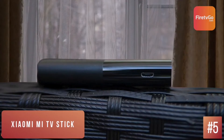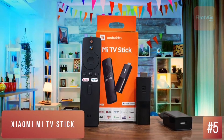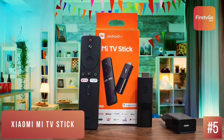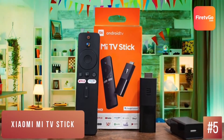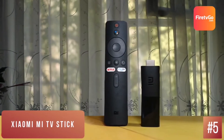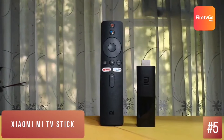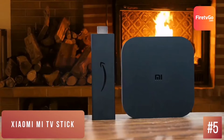Smart TVs are all the hype, especially after the global pandemic increased everyone's time at home. All the smart TV manufacturers are fighting for a place in your living room's entertainment system. Android TV is among our favorite platforms and the Xiaomi Mi TV is an option if you are looking to get yourself a dongle with Google's tvOS. The Xiaomi Mi TV Stick focuses on simplicity and keeping a low profile.